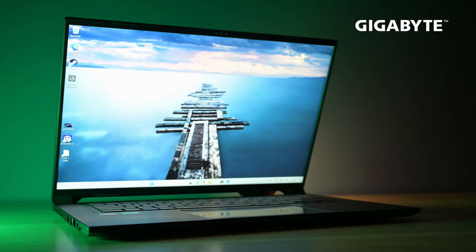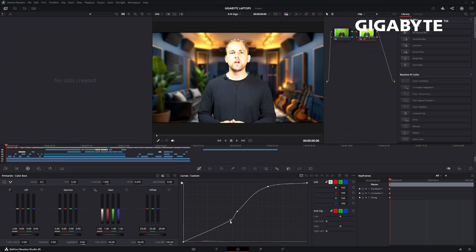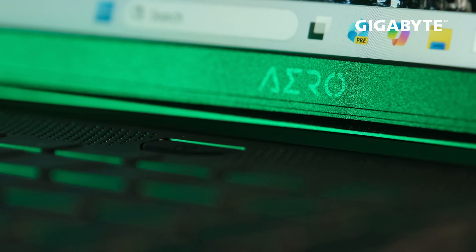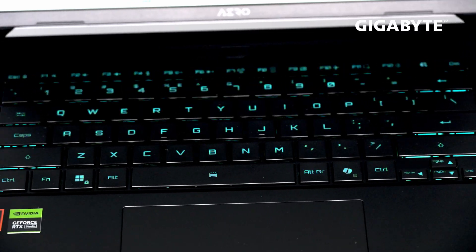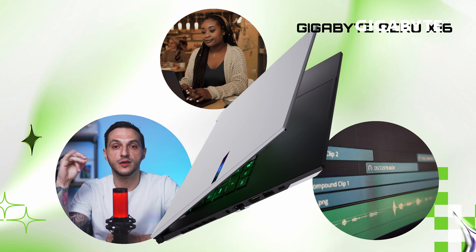If you need a light and portable notebook that handles creative workloads with color precision and AI-ready performance, this is the Gigabyte Aero X16 Copilot Plus — a 16-inch laptop that blends speed, accuracy, and portability. The X16 has been designed for mobile creators, editors, and professionals on the move.